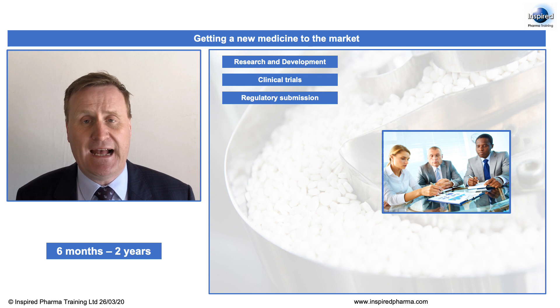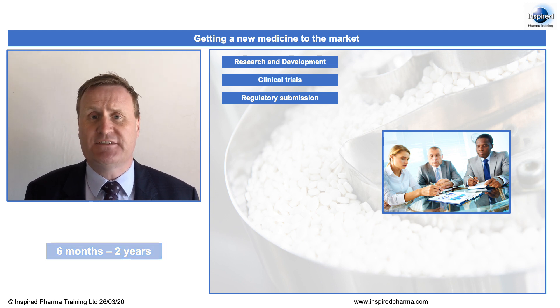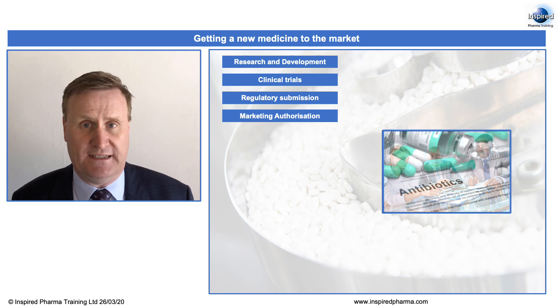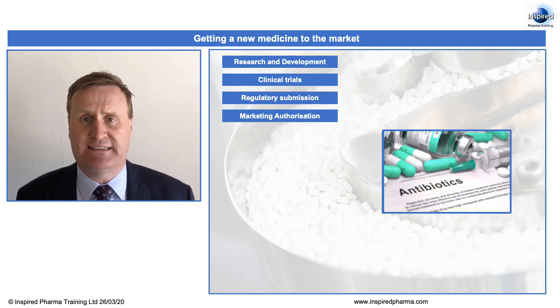If the regulatory authority are happy with this new product, then it is granted what is called a marketing authorisation or a product licence. This is approval for the medicine itself.